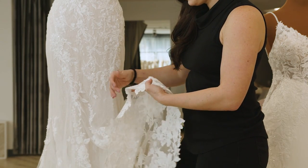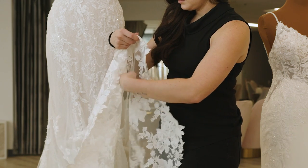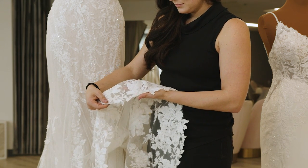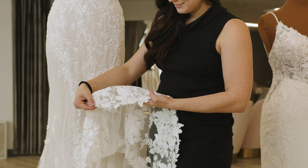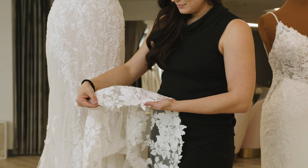When your gown is delivered to the store and you try it on for the first time, your gown may be a little too long. That's okay — it can always be shortened. If your gown has lace around the hem, the lace can be removed so that all layers can be shortened and the lace can be sewn back down in the new position.